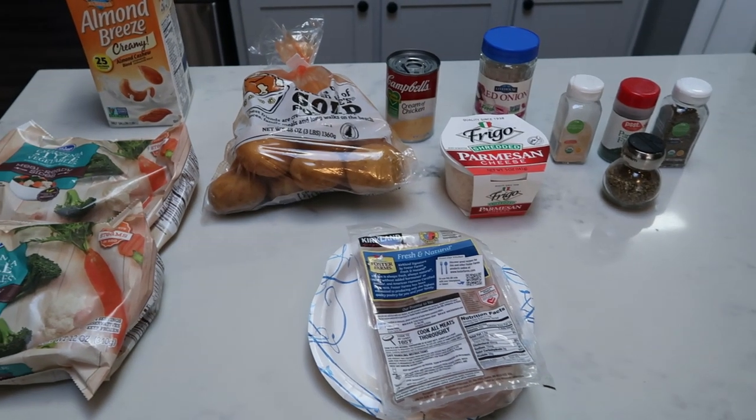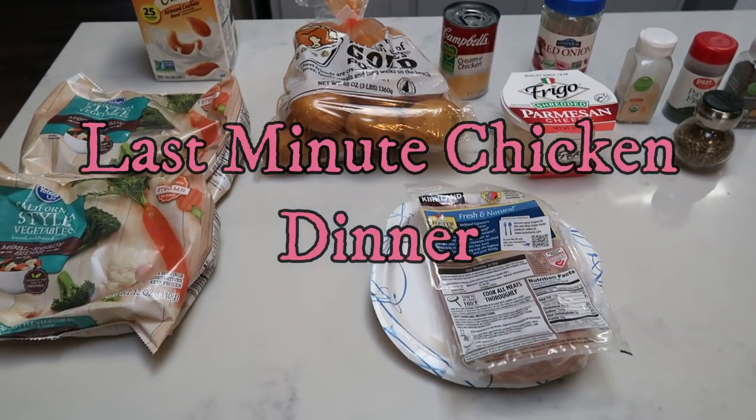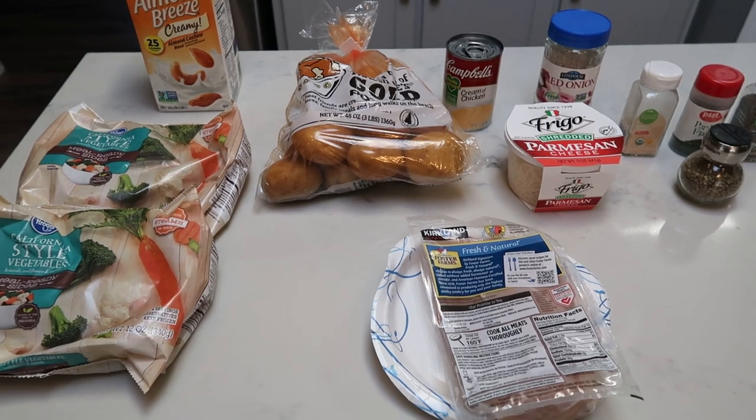For tonight's 30 minute dinner, we're going to be making last minute chicken dinner because this is done in less than 30 minutes. So let me show you what is in tonight's dinner. And before I do, I want to point out this is a complete meal — veggies, starch, everything in one.